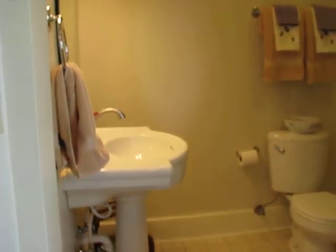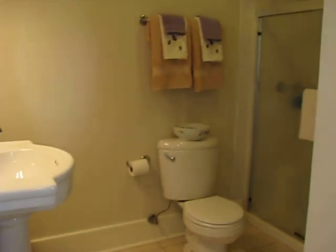Here's the first of three full bathrooms. Then we go back out into the family room.